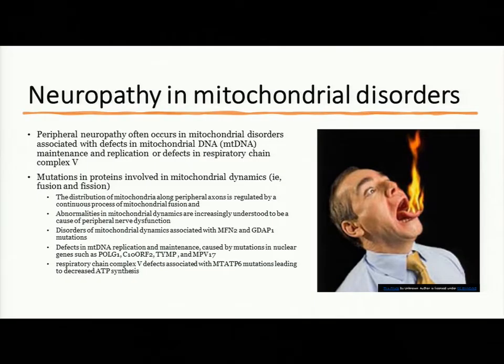Neuropathy in mitochondrial disorders often occurs with specific types: those affecting maintenance and replication or defects in the respiratory chain like complex 5 — for example NARP — and also mutations in proteins involved in mitochondrial dynamics such as fission and fusion. Mitochondria are distributed along peripheral axons, regulated by fission and fusion. People often complain of a burning sensation, like their feet or fingers are on fire. Neuropathies are usually distal, typically starting in the feet, and by the time they reach the knees, they begin developing in the fingers.